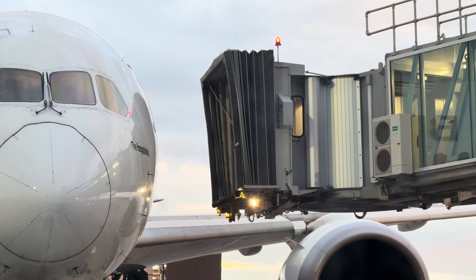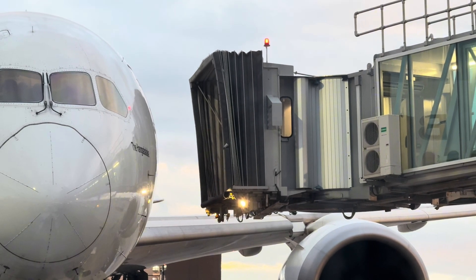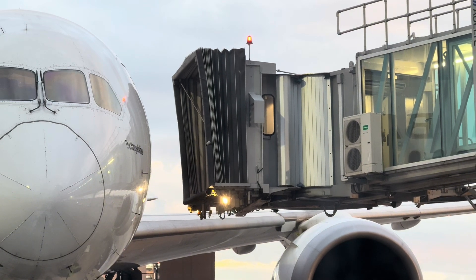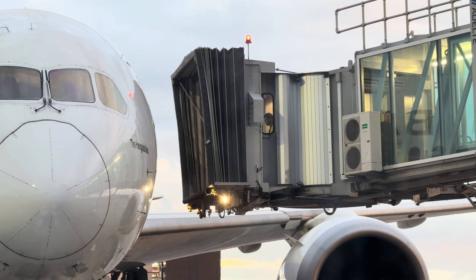2. Adjustability. The bridge can move horizontally and vertically to accommodate different aircraft sizes and door heights. It has an extendable tunnel section that can lengthen or retract as needed.